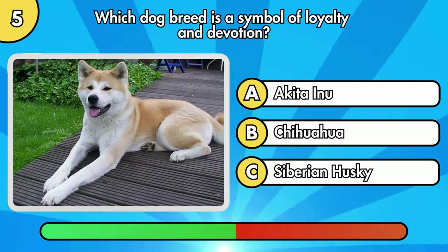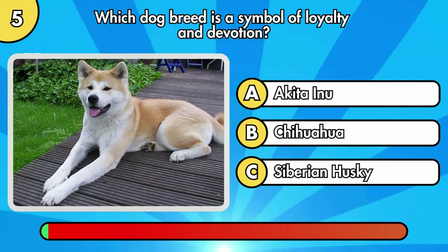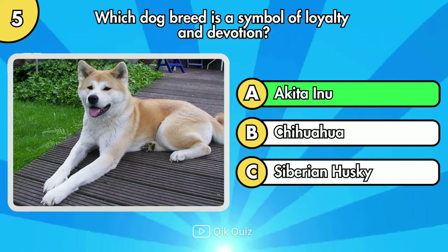Which dog breed is a symbol of loyalty and devotion? The right answer is Akita Inu.